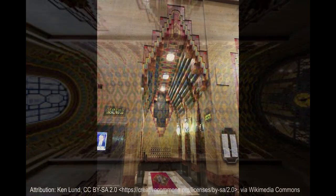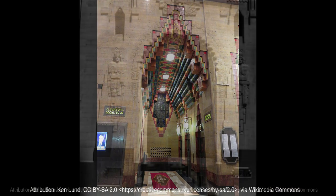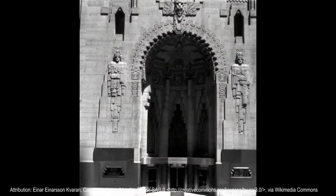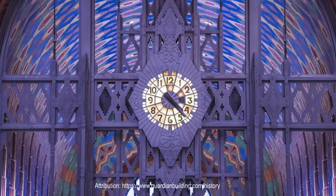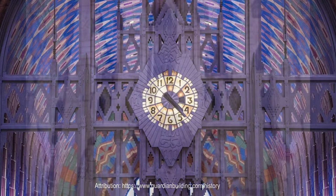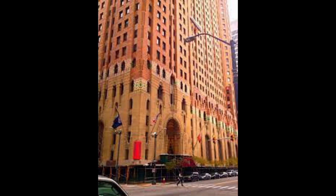The Guardian Building is one of the most significant and striking Art Deco skyscrapers in the world. The building's taller north tower and smaller octagonal south tower are connected with a nave-like block similar to the plan of a cathedral. In fact, the Guardian Building was once promoted as the Cathedral of Finance. Its grandeur was and still is unconventional.